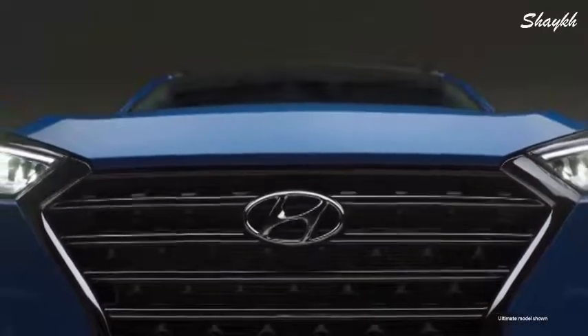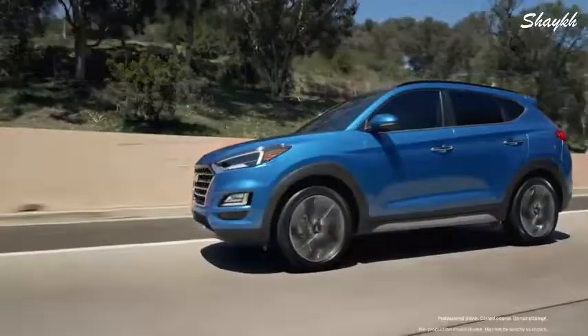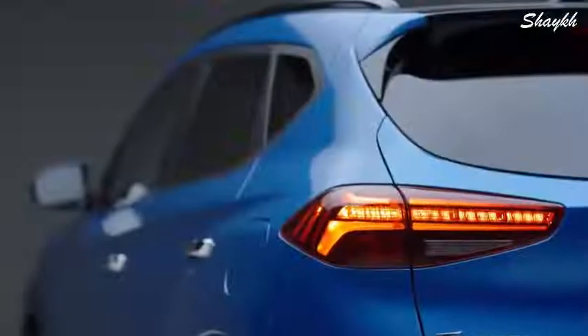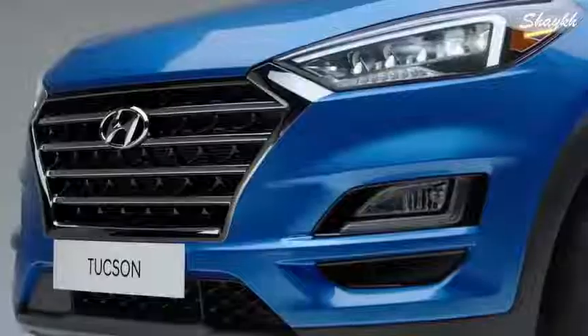Looking for an SUV that keeps up with your every adventure? Explore the new 2019 Hyundai Tucson. Enjoy technology, comfort, and safety features to take you through your week with ease, and own your weekends in style with its redesigned design.